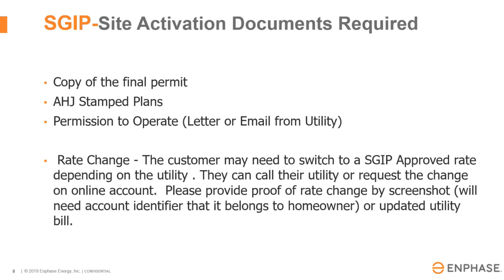In the final stages, once we get approval from the utility and that rebate reservation, the next stage would be site activation documents. We would need a copy of the final permit, the AHJ stamp plans, and the permission to operate, which is usually a letter from the utility stating it's okay to switch the system on. Once you get that PTO, depending on the utility, there may be a specific rate change that you will need to make for this SGIP rebate to be paid out. Please know you have 12 months from the rebate reservation to get the PTO. If it is past that 12 months, the rebate will not be approved and will be canceled.